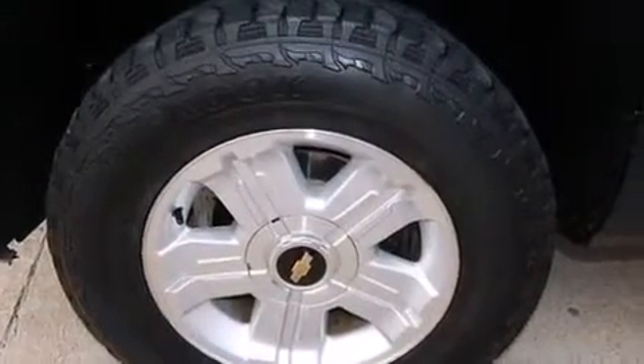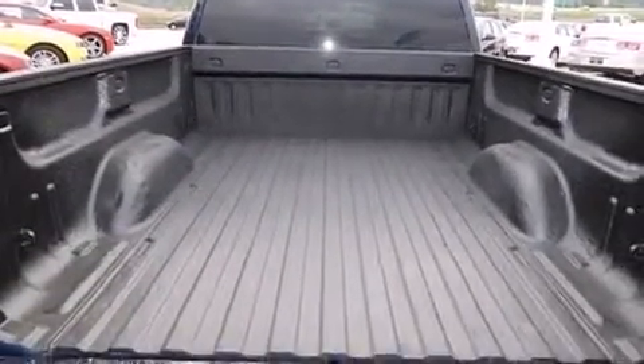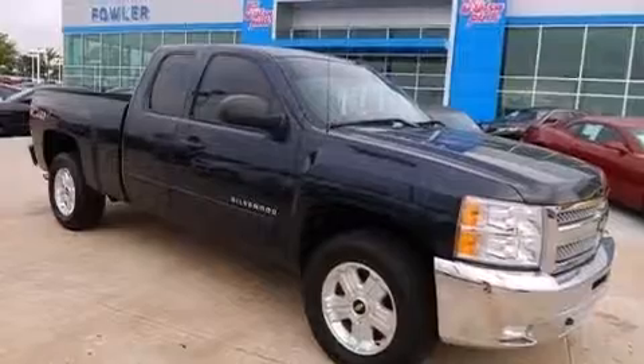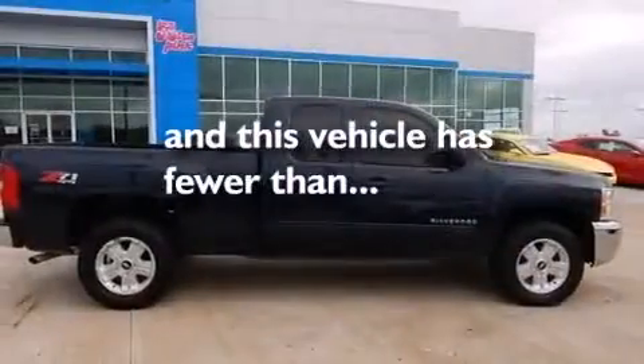An illuminated driver's side vanity mirror, a passenger side airbag, an unattended headlight warning chime, air conditioning with automatic climate control, and this vehicle has less than 71,000 miles.